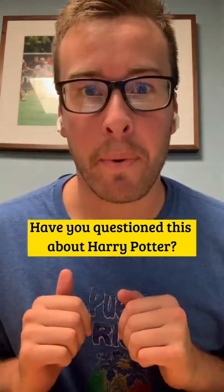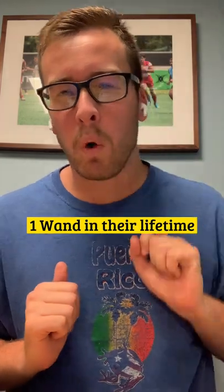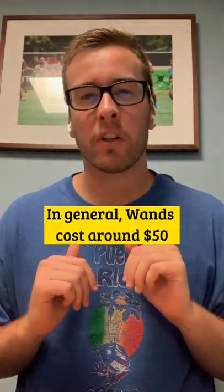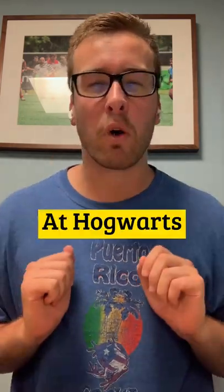Have you questioned this about Harry Potter? How does Ollivander make a living? Most wizards only buy one wand in their lifetime. In general, wands cost around $50, and there's usually 143 first years per year at Hogwarts.